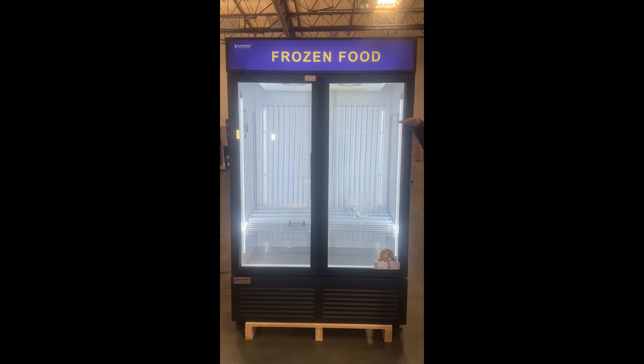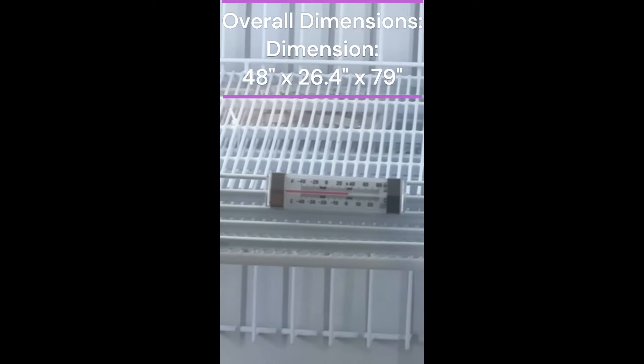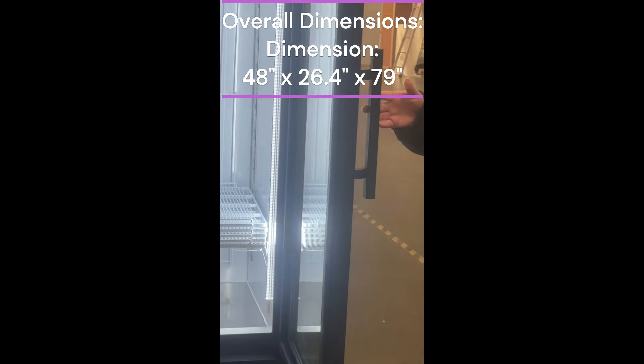It has five shelves that you're able to adjust at the height of your choice. As far as temperature, this fridge goes from negative seven to zero degrees Fahrenheit, and it has two swinging doors that are automatically closing, so you're able to close them at your convenience.